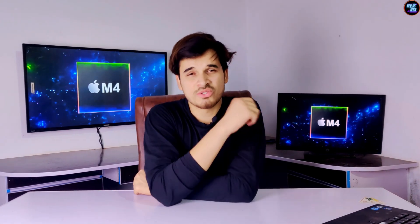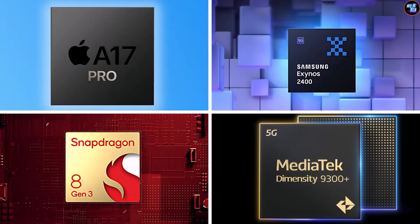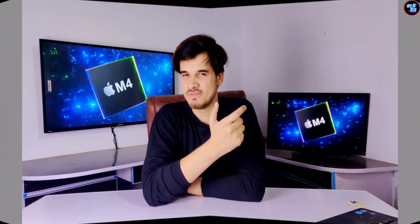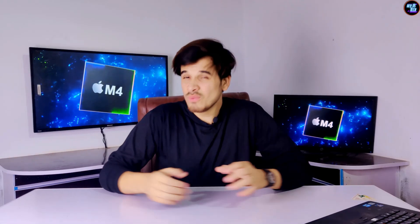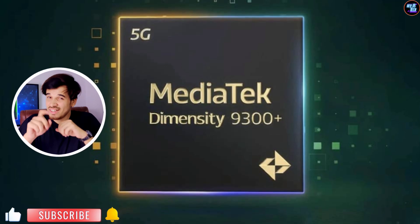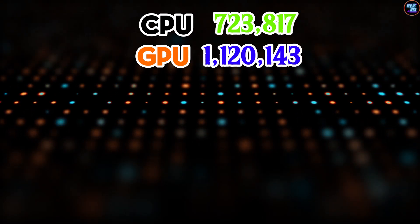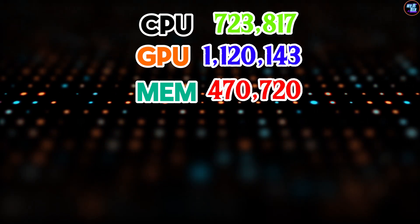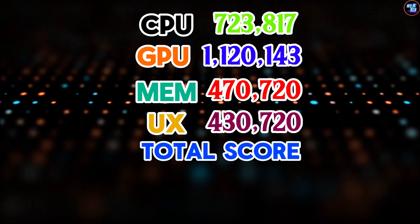Without wasting any time, let's start with benchmarks. The Apple M4 provides top-of-the-line scores in this category. In AnTuTu version 10, it achieves a total score of 2,745,400 points, which tops the AnTuTu version 10 benchmarks — even higher than the MediaTek Dimensity 9300+, the latest chipset from MediaTek. Breaking it down: CPU achieved 723,817 points, GPU achieved 1,120,143 points, memory achieved 470,720 points, and UX achieved 430,720 points, summing to 2,745,400.